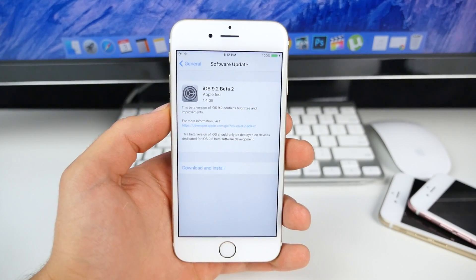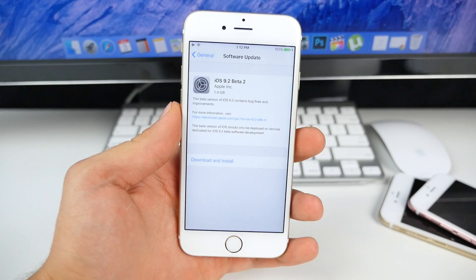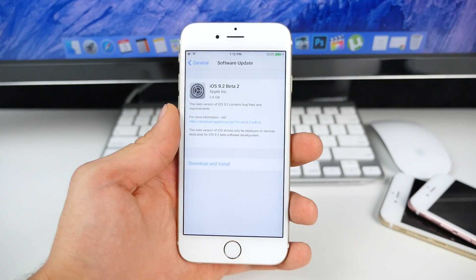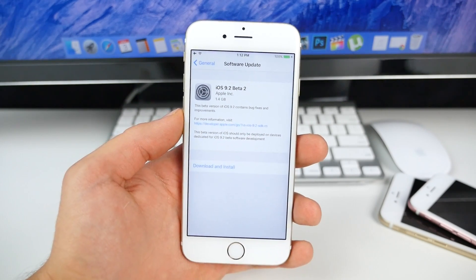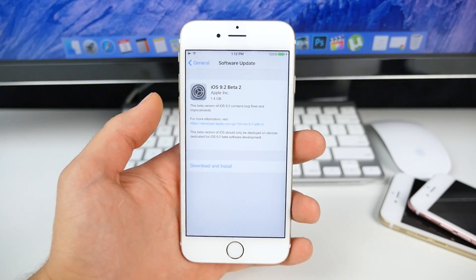What's up guys, Everything Apple Pro here. Apple just dropped iOS 9.2 beta 2, so in this video I'm going to talk about what's new, what's changed, how's the performance, and I'll give you a little bit more information about iOS 9.2. I also wanted to talk about the iOS 9.1 jailbreak.